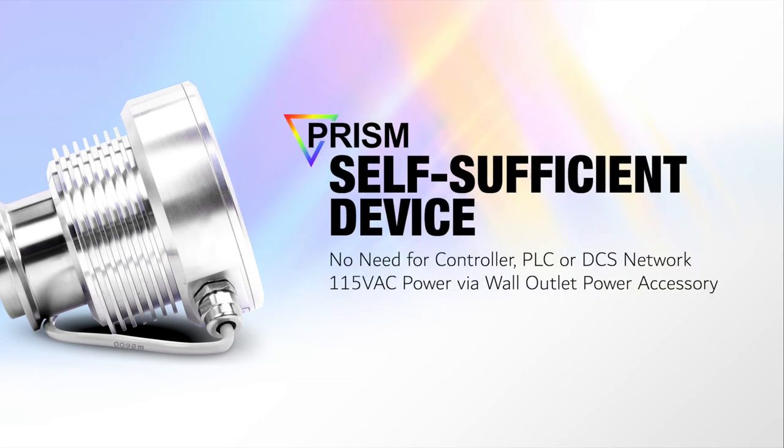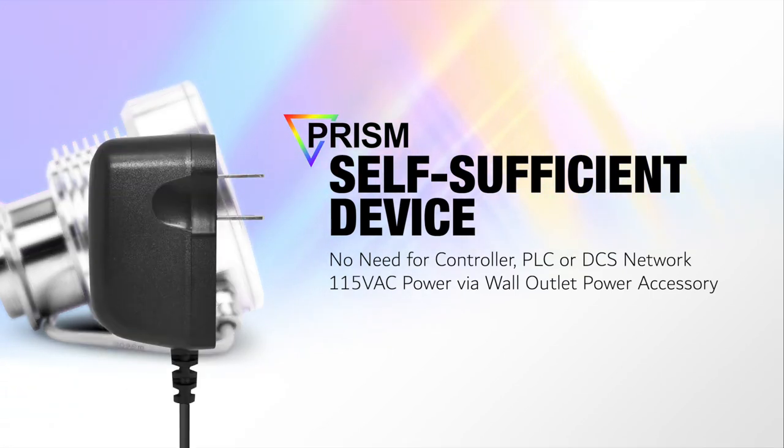Alternatively, the PRISM RT100 may also be operated as a self-sufficient device for remote building applications that have no access to a controller, PLC, or DCS network. The PRISM is capable of operating on a 115VAC power supply through the optional RT100 wall outlet power adapter accessory.